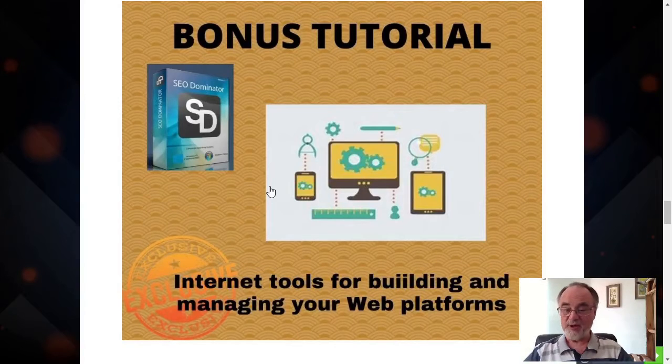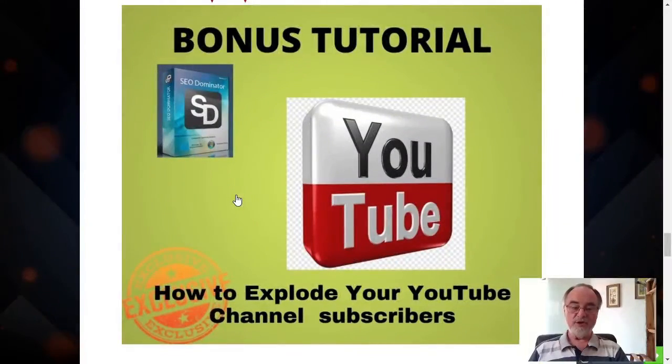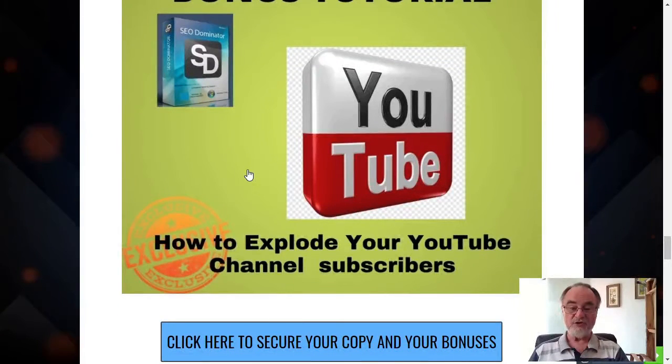Just about everybody builds something sooner or later, and this gives you the basic tools to build a website for whatever purpose you intend. The other bonus is about YouTube channels. Many people these days are using YouTube channels to sponsor their videos and gain subscribers. This is a tutorial that will give you hints, clues, and strategy that you can use with YouTube.